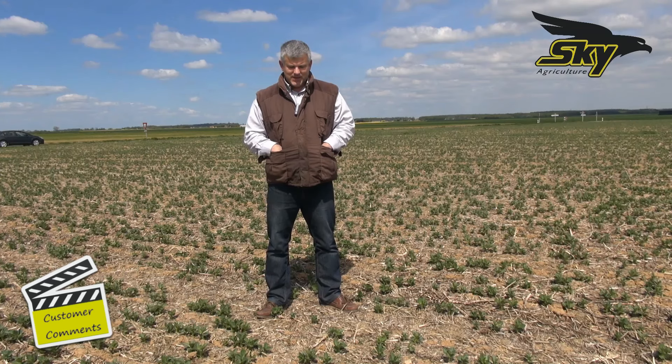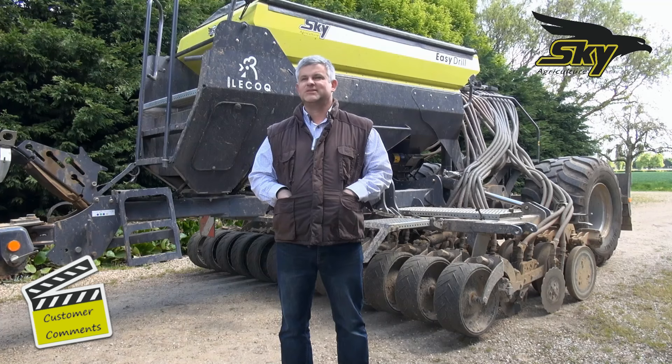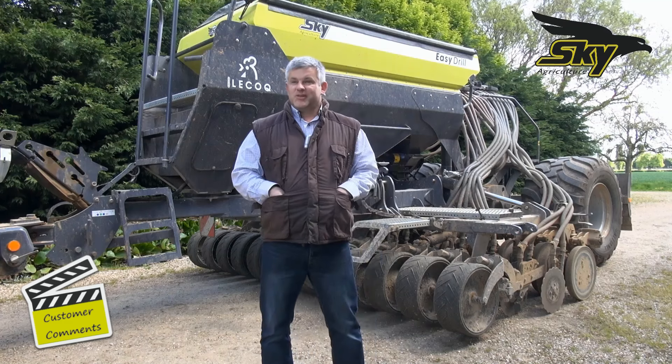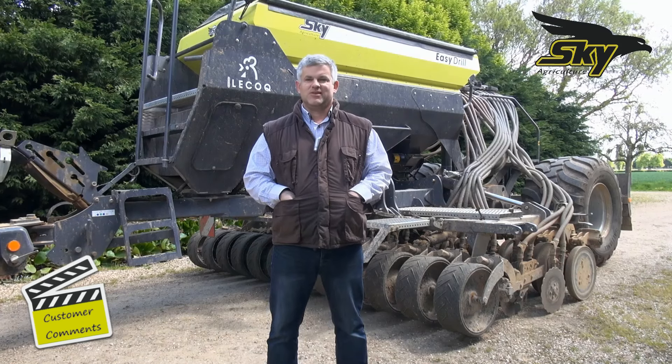I attended trainings. I visited and discussed with practitioners. And in July 2014, I finally made the move and bought a Ferticem EasyDrill. I discovered the Sky brand at the CIMA show in Paris two years ago, a brand that I didn't know before.